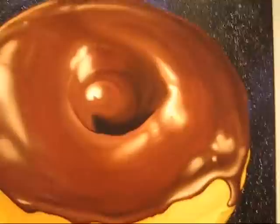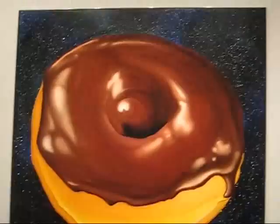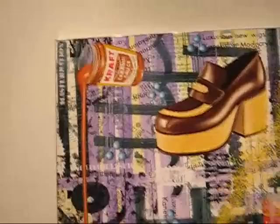I've been looking at Kenny's work ever since his first show at Tony Shafrazi back in the early 80s when he was down on Mercer Street. This is Chocolate Donut in Space, 2007, and that's eight foot square.